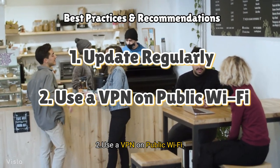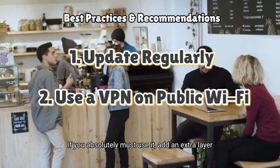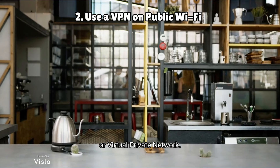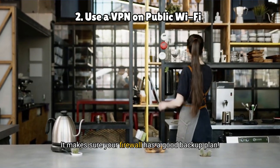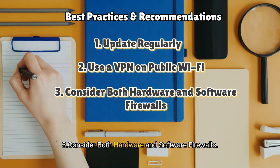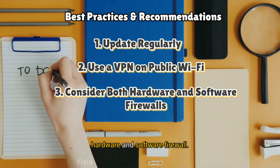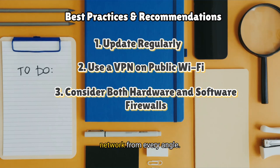Two: use a VPN on public Wi-Fi. Public Wi-Fi is a hacker's paradise, so if you absolutely must use it, add an extra layer of security with a VPN, or virtual private network — it makes sure your firewall has a good backup plan. Three: consider both hardware and software firewalls. For maximum protection, using both means they work together as a dream team, covering your network from every angle.